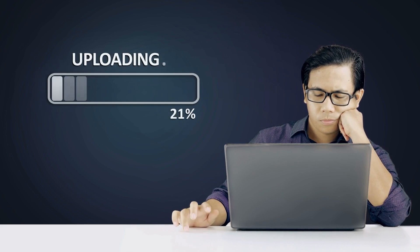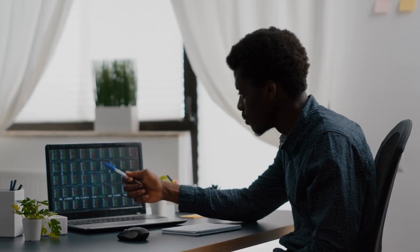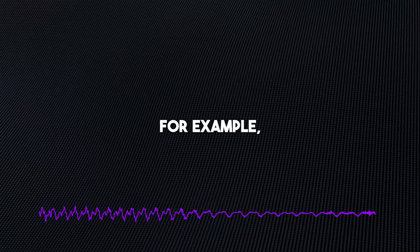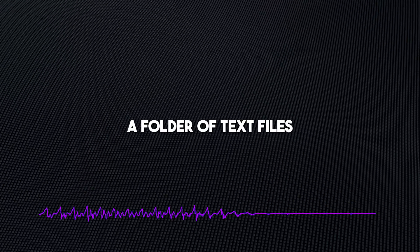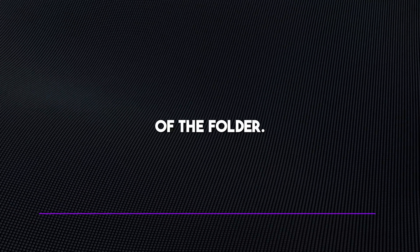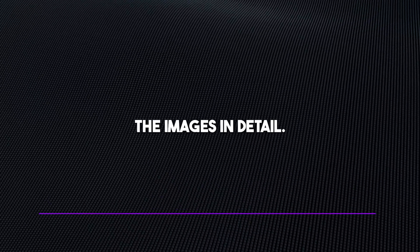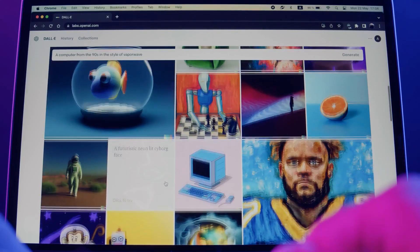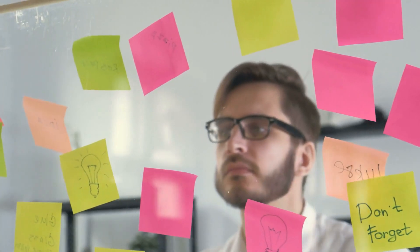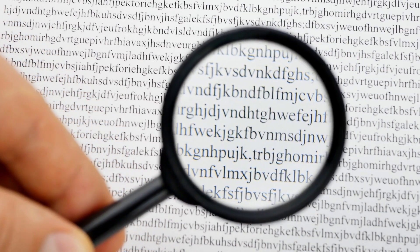Another new feature in ChatGPT is the ability to upload multiple files to a single chat. This is useful if you want to analyze or generate text from a large data set of files. For example, you could upload a folder of text files and ask ChatGPT to generate a summary of the contents, or upload a set of images and ask it to describe them in detail. This is a great way to save time and effort when you have a lot of data to work with — ChatGPT can now do it all in one place.